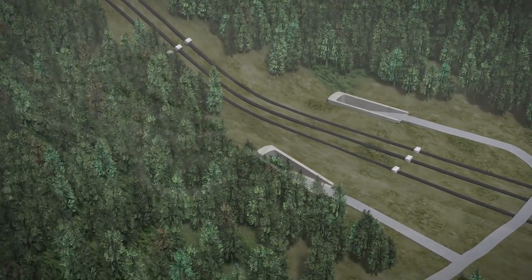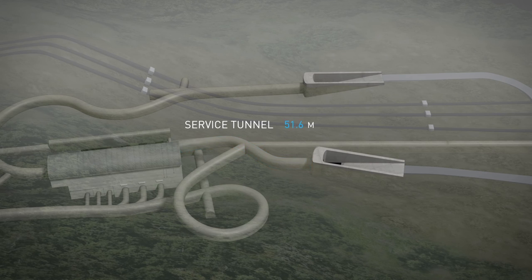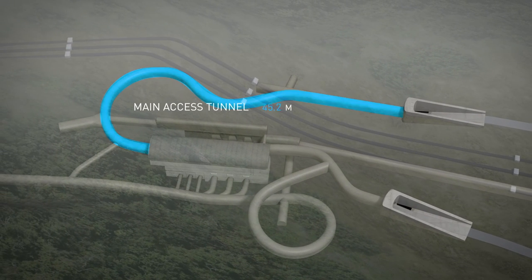The powerhouse is accessed via two tunnel portals. The service tunnel is 116 metres long and provides a conduit for air, power, and worker-pedestrian access. The main access tunnel, 384 metres in length, will provide truck access for ongoing maintenance of the station.